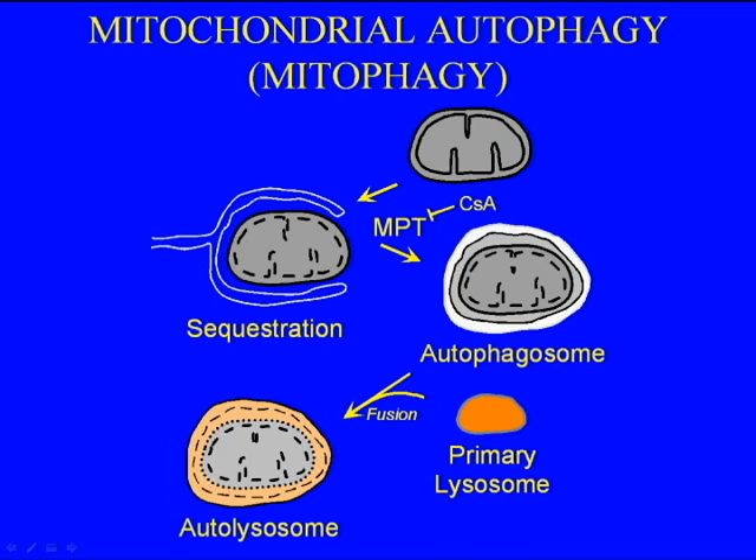Subsequent fusion with primary lysosomes, or late endosomes, leads to the formation of an autophagic vacuole called an autolysosome, and the mitochondrion is digested.